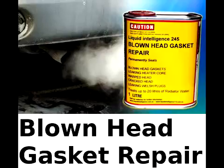The high combustion chamber pressure pushes the radiator water away from the breach and pressurizes the cooling system. This prevents any more coolant entering the combustion chamber, which stops the vehicle from smoking.